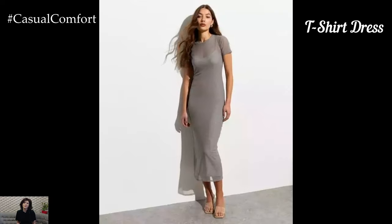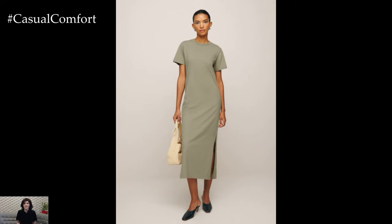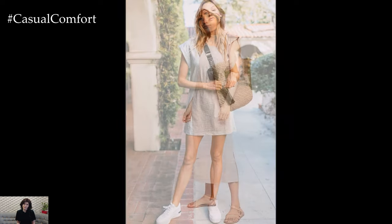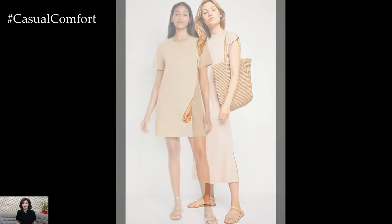The t-shirt dress is a staple in any wardrobe, offering ultimate comfort with its loose fit and soft fabric. This versatile piece can be dressed up or down, making it perfect for various occasions. For a casual day out, pair a t-shirt dress with sneakers and a denim jacket. If you're looking to elevate your look, add a belt to cinch your waist, throw on a pair of ankle boots, and accessorize with a statement necklace. The simplicity of the t-shirt dress allows for endless styling possibilities.